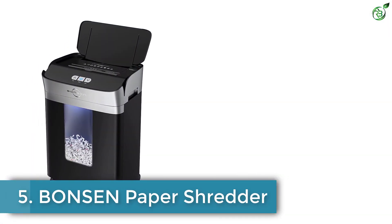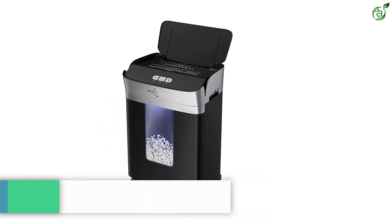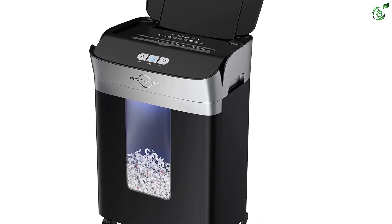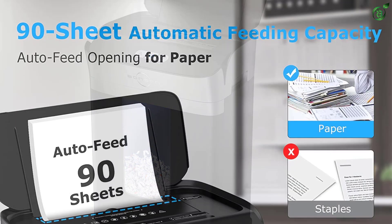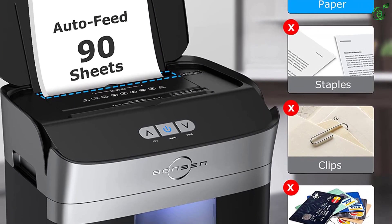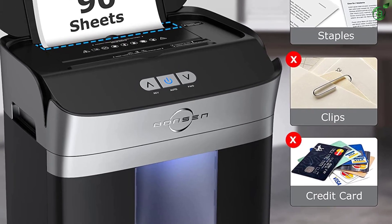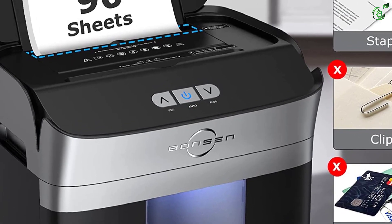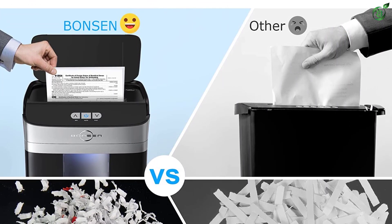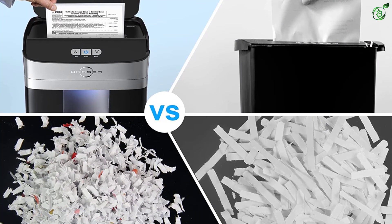Number 5: Bonson Paper Shredder. If any of you are looking for a heavy-duty shredder for commercial or industrial use, here's the best budget option. The Bonson 90-sheet paper shredder has a huge appetite and can chew through 90 sheets of documents at once. The cross-cut shredder can work in both auto and manual mode and has different capacities for them. The auto feed mode has a maximum running time of 18 to 20 minutes and can dispose of 90 sheets at a single pass. In manual mode, the device has a limited runtime of four to six minutes and can only take up to six sheets at once.